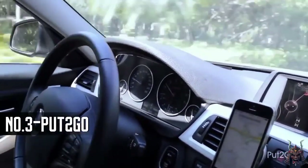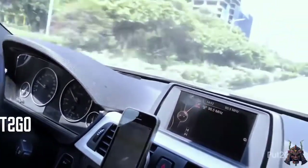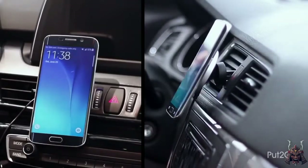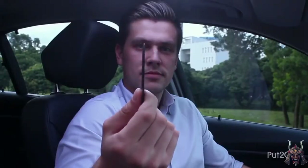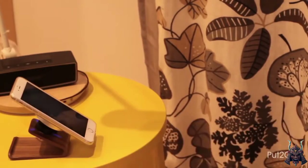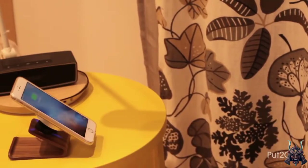Put2Go works with all phones that have built-in Qi Power technology. For other smartphones, we have a very thin and convenient adapter. Put2Go will also work in your home and office — you can enjoy the convenience of wireless power every place you put your phone down to be charged.